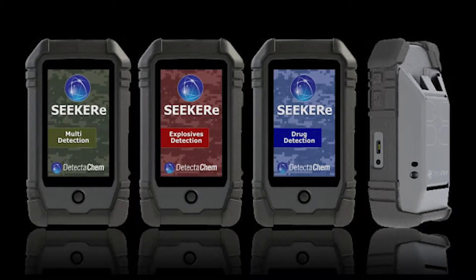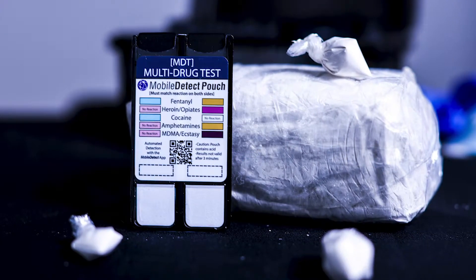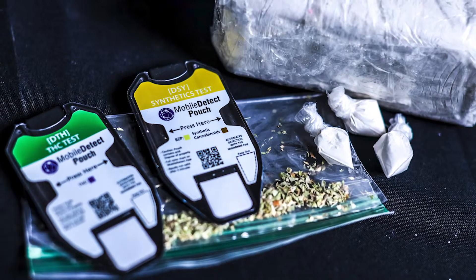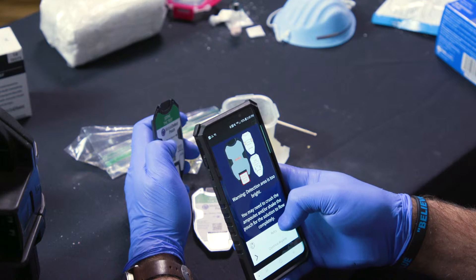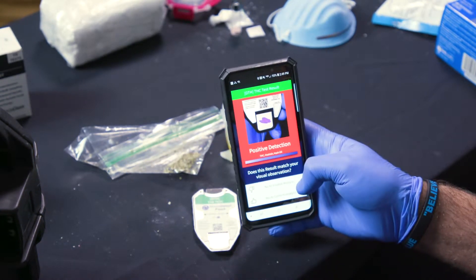The Seeker is a small, portable, handheld product. After that, we got more into the drug market. The Seeker also detects drugs like heroin, fentanyl, and cocaine. More recently, we developed a Mobile Detect application, which takes the detection algorithms out of the Seeker and puts them into a free cell phone app on Android and Apple, using small consumables in conjunction with your phone's camera.